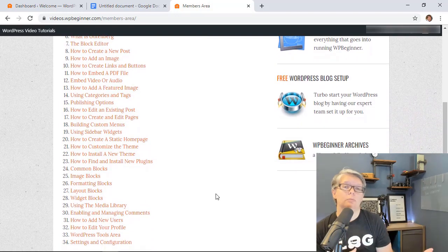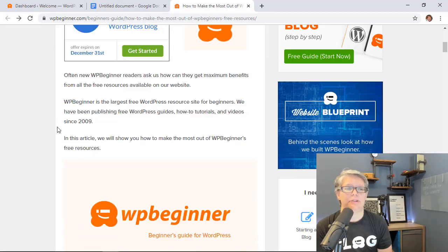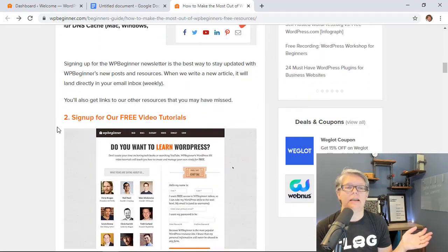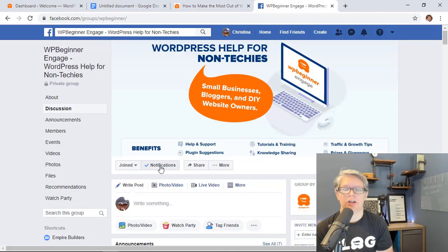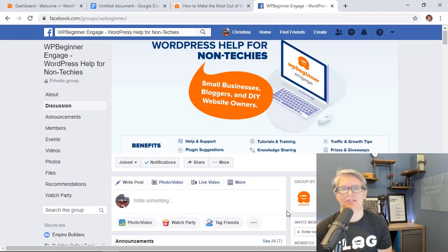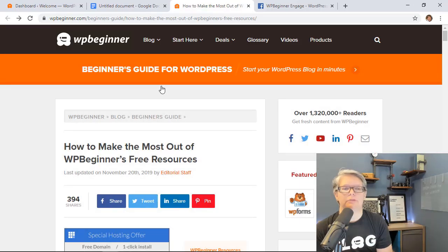After going through those videos, you'll have a clear understanding of everything WordPress — categories, adding images, all the basics. The second resource I think is really critical is joining our Facebook group, WP Engage. It was created just this year and already has over 20,000 members helping each other grow their websites. You can get questions answered and find camaraderie with others building their sites.